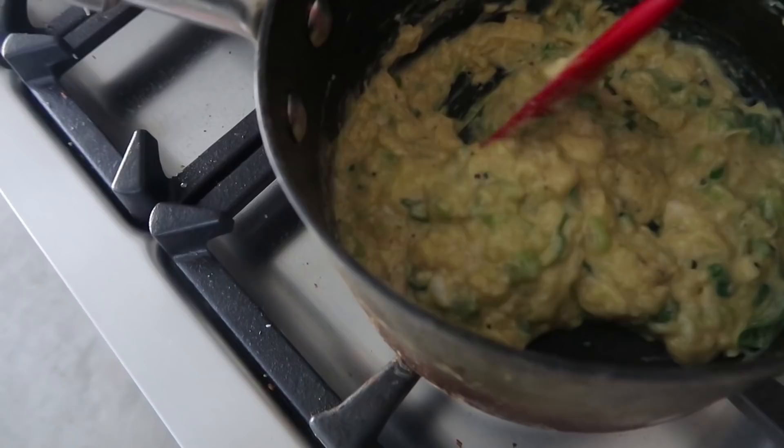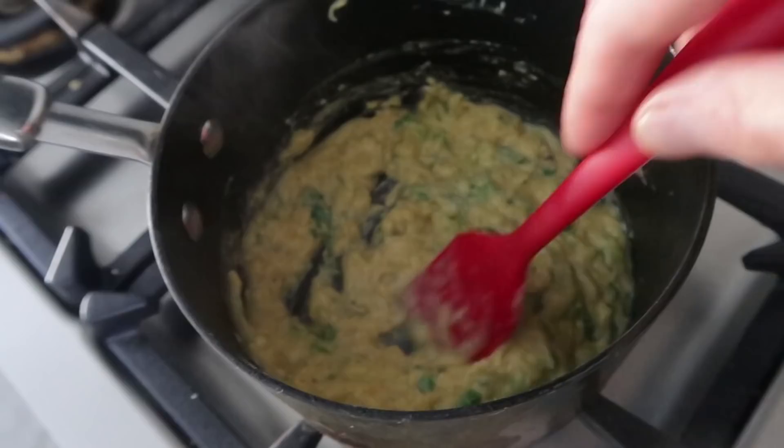The idea here is to make a super fluffy scrambled egg. I have it on really low heat and I'm continuously stirring it — gives it a really fluffy consistency. So we're getting there. This is what we're looking for: nice and fluffy egg.